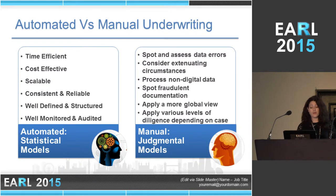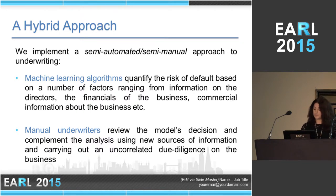On the other hand, if you have a manual underwriting process, it means you can process both digital and non-digital forms of data. It offers an extra layer of protection against fraud because people are looking into documents and you don't have to rely only on digitally inputted data. These underwriters come with many years of experience so they can apply a more holistic view of the applicant and the industry, spot anomalies, and take into account extenuating circumstances. At Funding Circle, we decided we wanted the best of both worlds, so we implemented a hybrid, semi-automated, semi-manual approach.